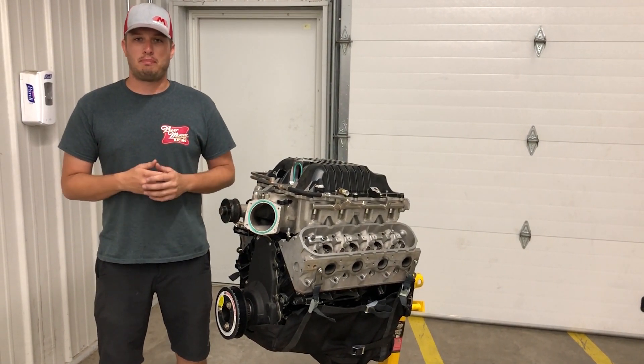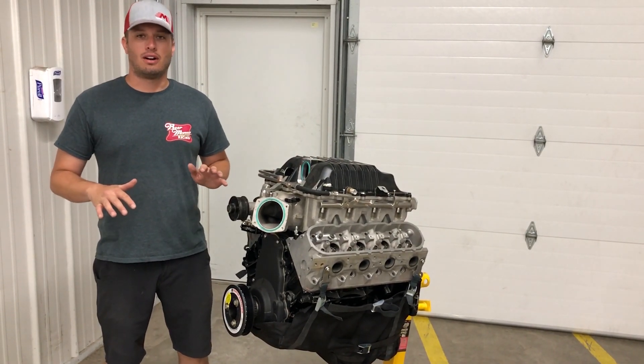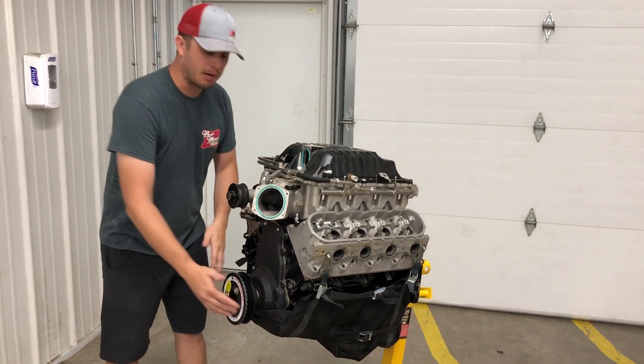But as I go through the pits, as I talk to people, as I watch the racing, there are so many people that are just ignoring the most basic safety item that is needed. And that is the engine diaper.